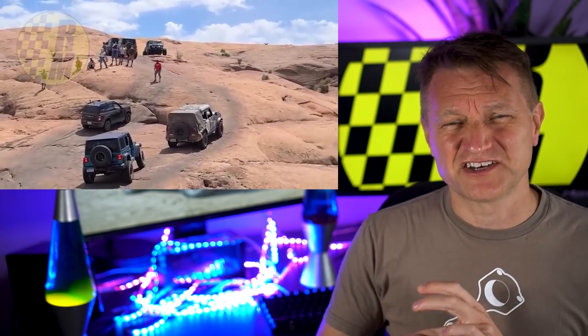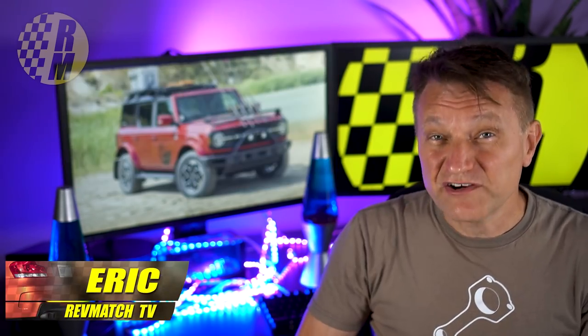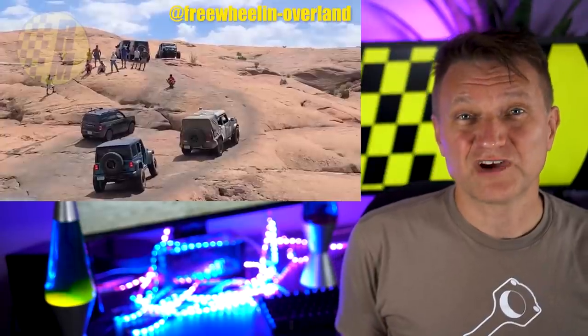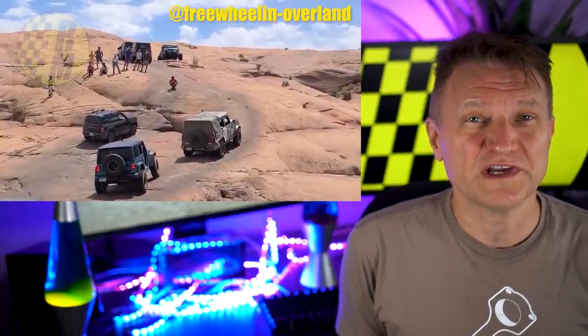We're going to get into the specifics of that too, because it's kind of crazy. My name is Eric and I cover enthusiast-based vehicles. Let's take a look at this video that someone at Ford PR tweeted out last night, but it's now deleted. This video comes from an Instagram and YouTube account called FreewheelinOverland.